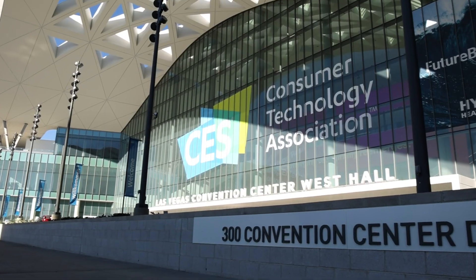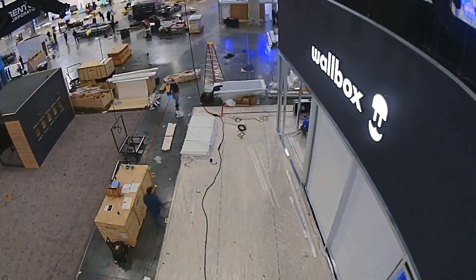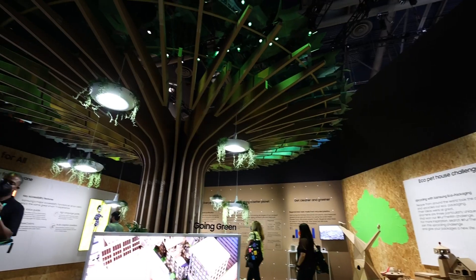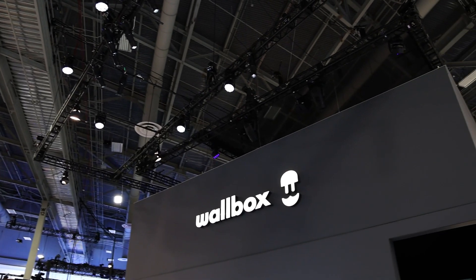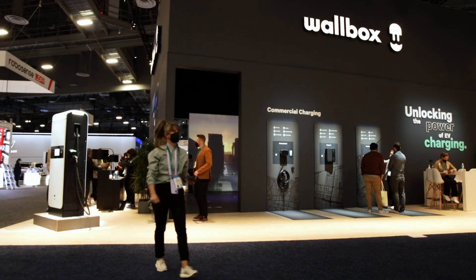We're excited to be back at CES. Wallbox is proud to be amongst the most cutting-edge technology companies in the world. With over 3,000 square feet, we're showing how Wallbox is unlocking the power of EV charging across the home, business, and public segments.